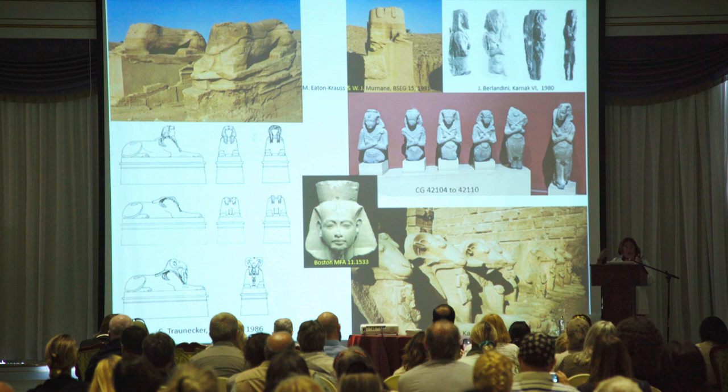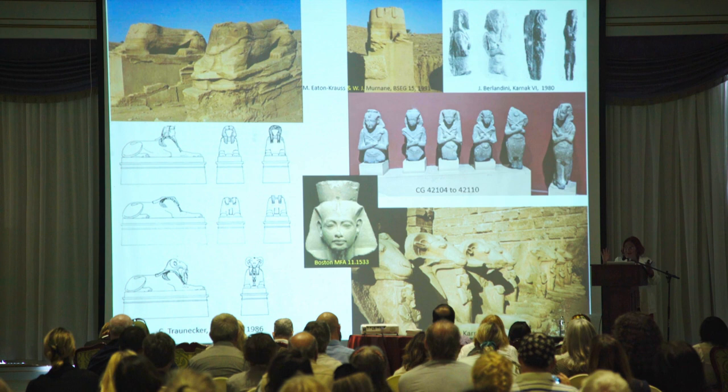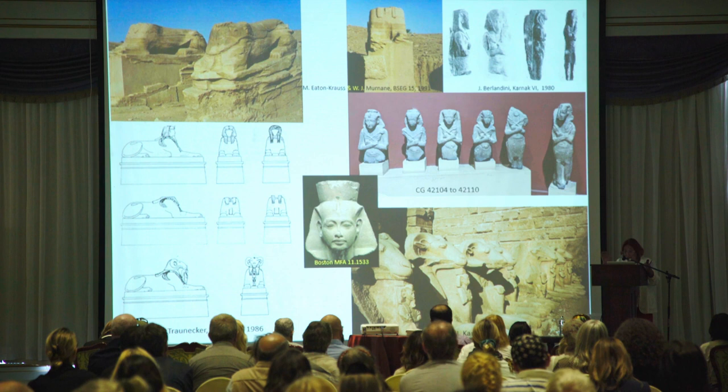Tutankhamun has come and placed statuettes of himself in a cavity — you see it is open to insert a statue inside. These statues were in the Cairo Museum until lately. I believe this head in Boston could belong to such an avenue of sphinxes.